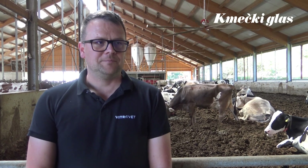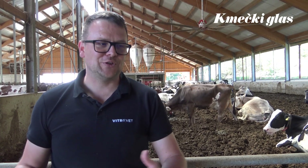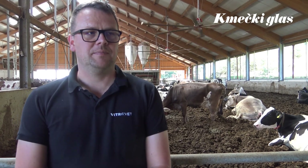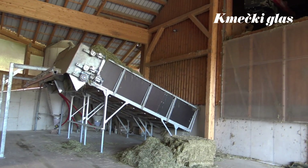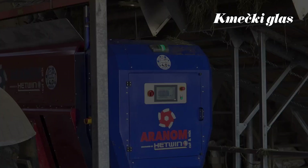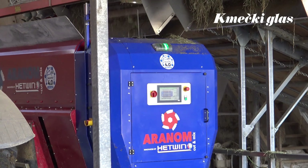[Slovenian] The ration for lactating cows is sufficient for around 26 liters of milk. In terms of labor, we save considerably on daily work. If we wanted to feed 8 times a day manually, we could be in the barn all day. Instead, we prepare the feed into the bunkers once a day — it takes about 15 minutes — and that is essentially all the daily work required for feeding.